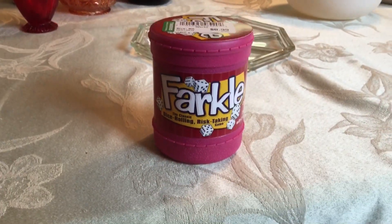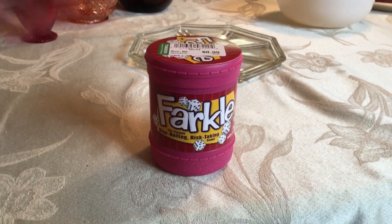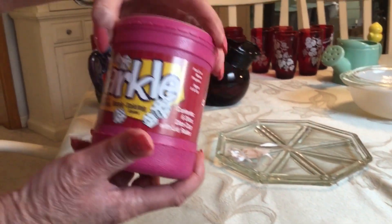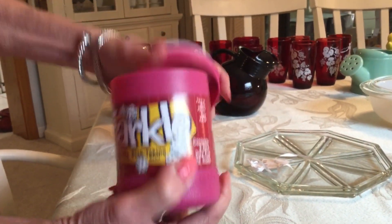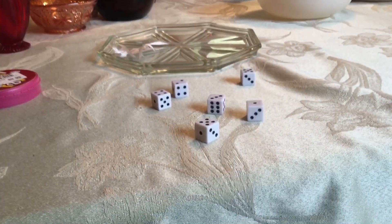Paid 99 cents for this Farkle dice game. It is neither collectible nor vintage, but we love Farkle and we don't have a set of our own — so now we do. When our friends come over, we can play Farkle.